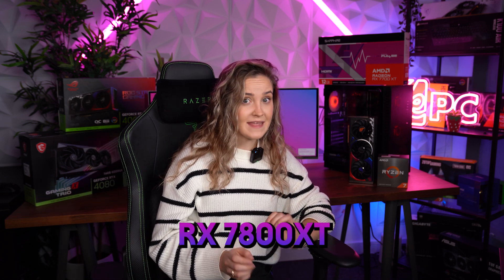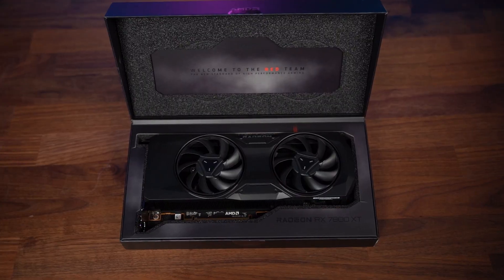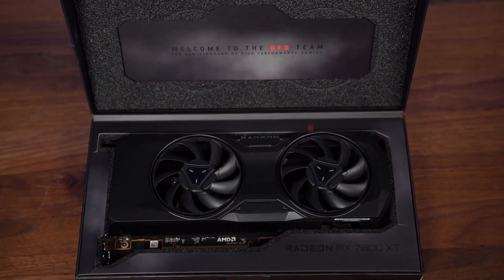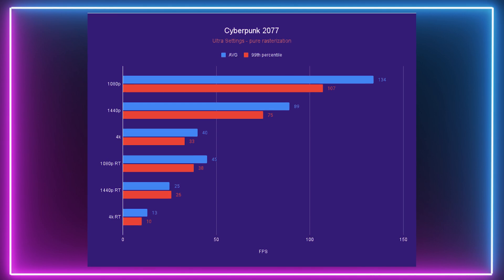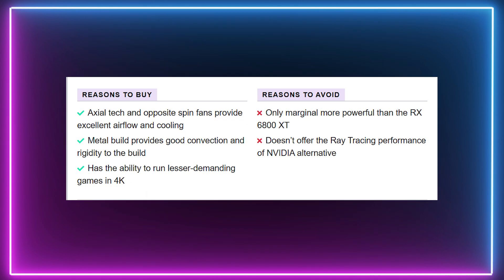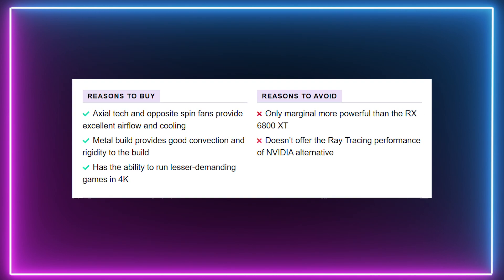Next on the list we have the AMD RX 7800 XT. This combo shines in 1440p gaming, but it can also handle higher resolutions depending on the game and the settings you use. It's equipped with 16GB of memory and offers really good performance for the money.